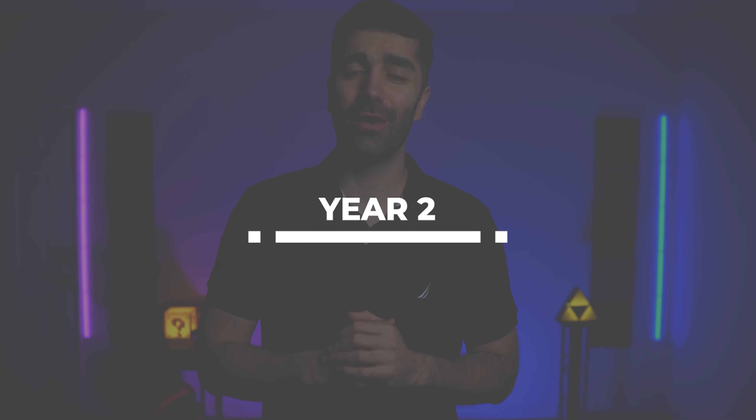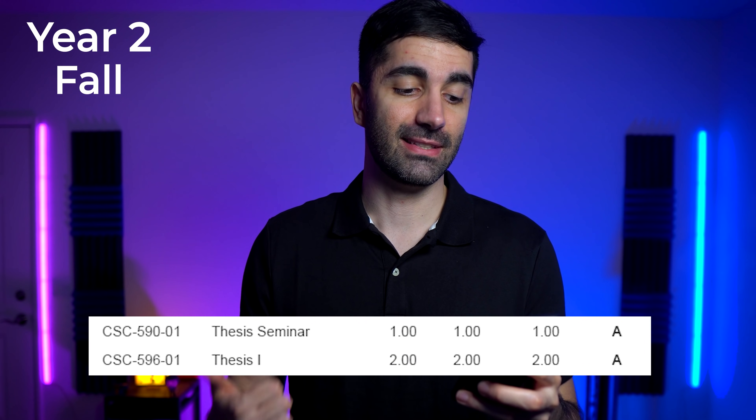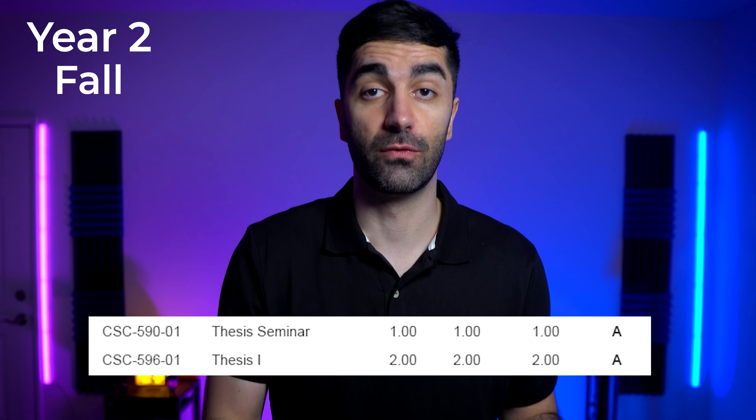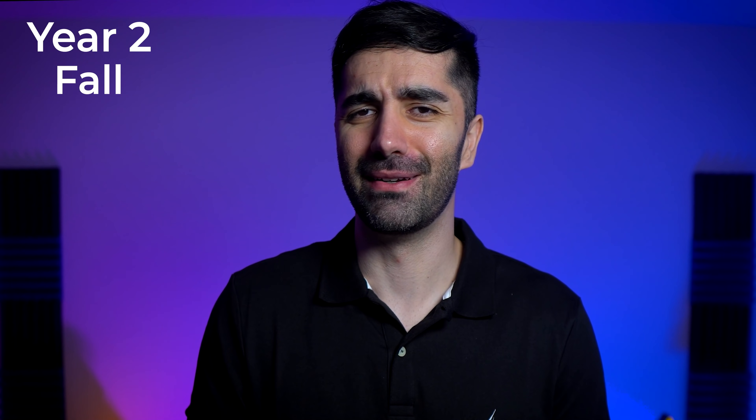Moving on to year two, fall quarter. Cal Poly has a very small graduate program, so they only offer about two or three courses per quarter at the graduate level. I ended up taking the graduate course of artificial intelligence — kind of the same thing, I found it kind of boring. We had a group project but no final, and actually I don't think we had a final in any of the graduate courses, which was really nice. I also took thesis seminar and thesis one — the classes you register for while working on your thesis. My thesis had to do with security within the Android operating system. I also took a unit of soccer because I needed one unit to be a full-time student to get my grants. It ended up being a lot of fun — we even made an intramural team from that class. We weren't very good, but it's okay.